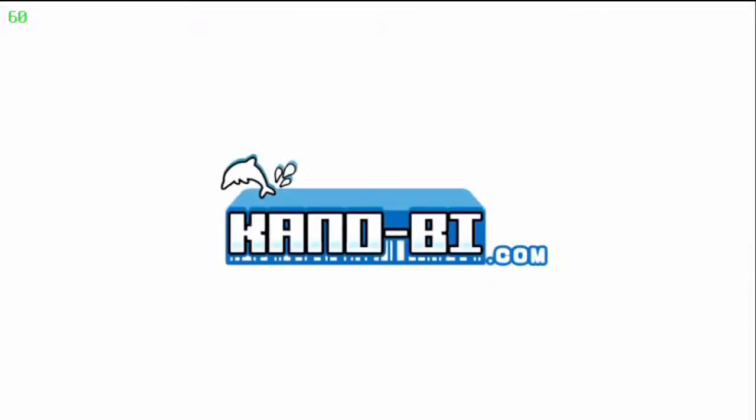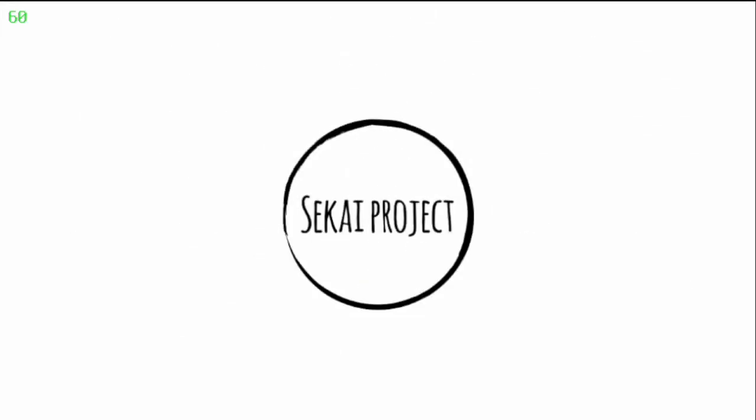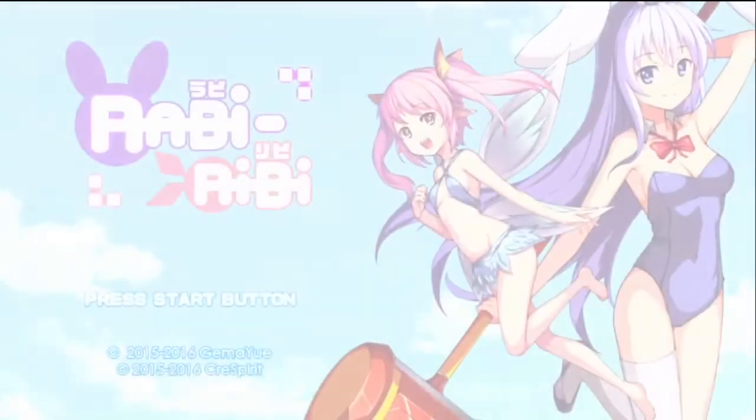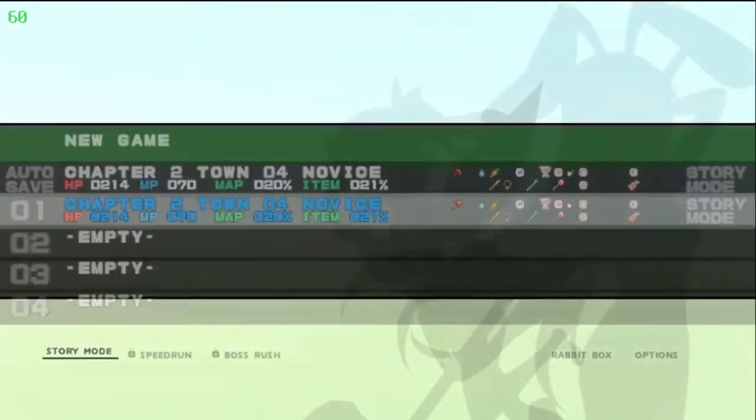You see that in the corner there? There are plugins you can install for your PS Vita, and this one is a little menu that lets you overclock it. I have the CPU at 500, and I like to keep the frame rate displayed so I know what's going on. This game is freaking adorable — it hits every single bait for me honestly.